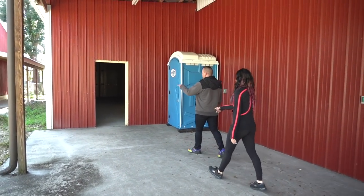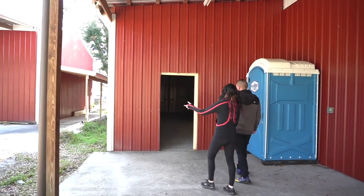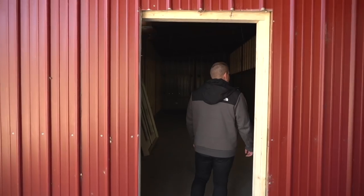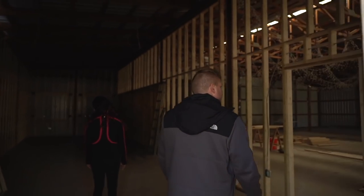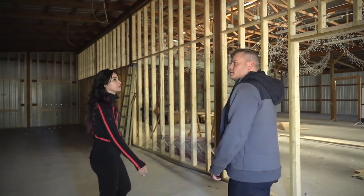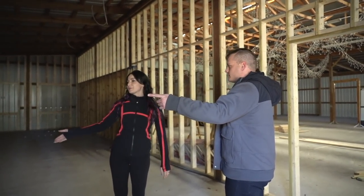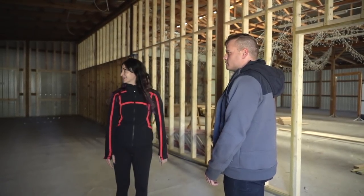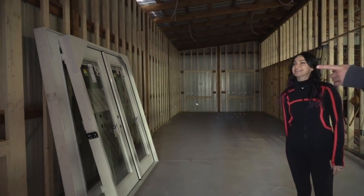This is going to be the double door now. They're still waiting to cut it out, but we have the doors — our doors are here. We just got to make sure they put the proper door because there's a left hand and a right hand. Look, the windows are framed out.